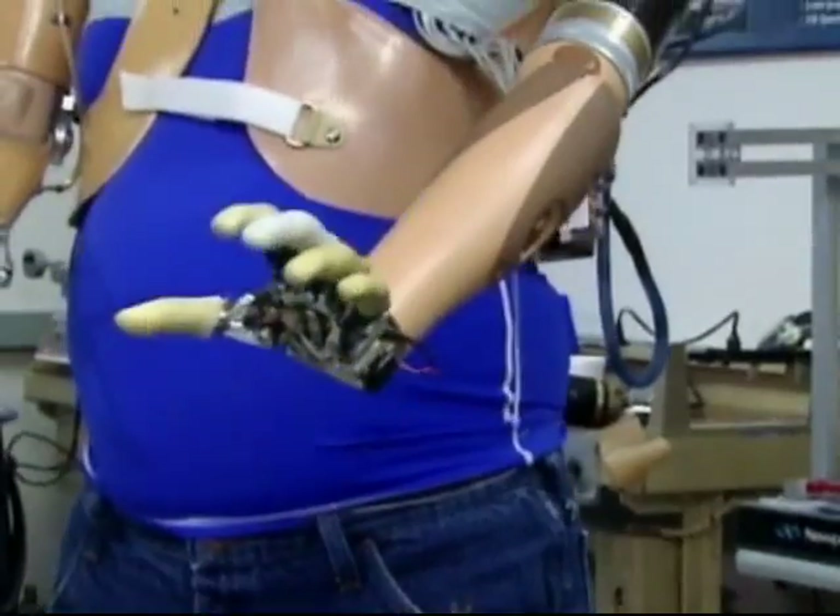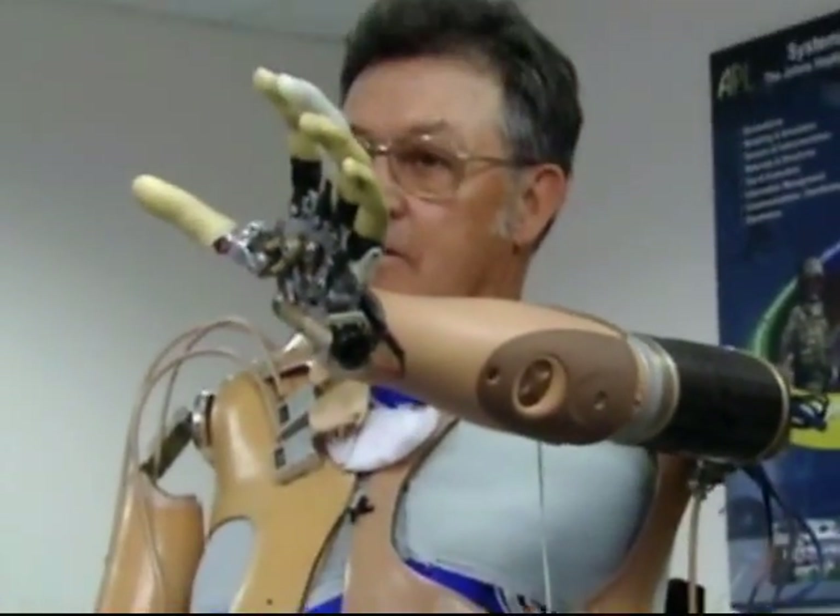The DECA arm, in its current iteration, has about 13 degrees of freedom, which is tremendous. But the APL arm has 22, so you can see that there is a mechanical difference between the two.